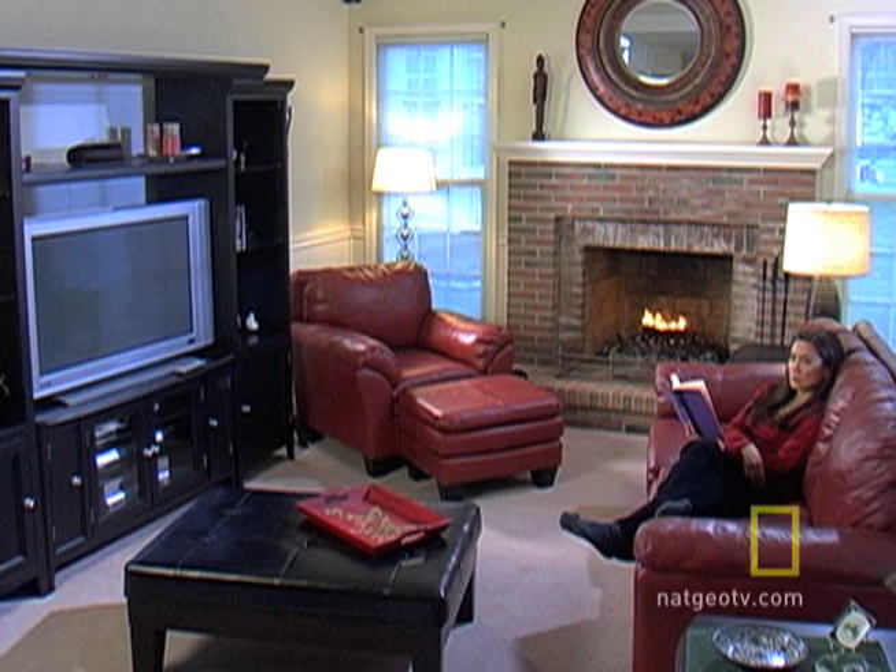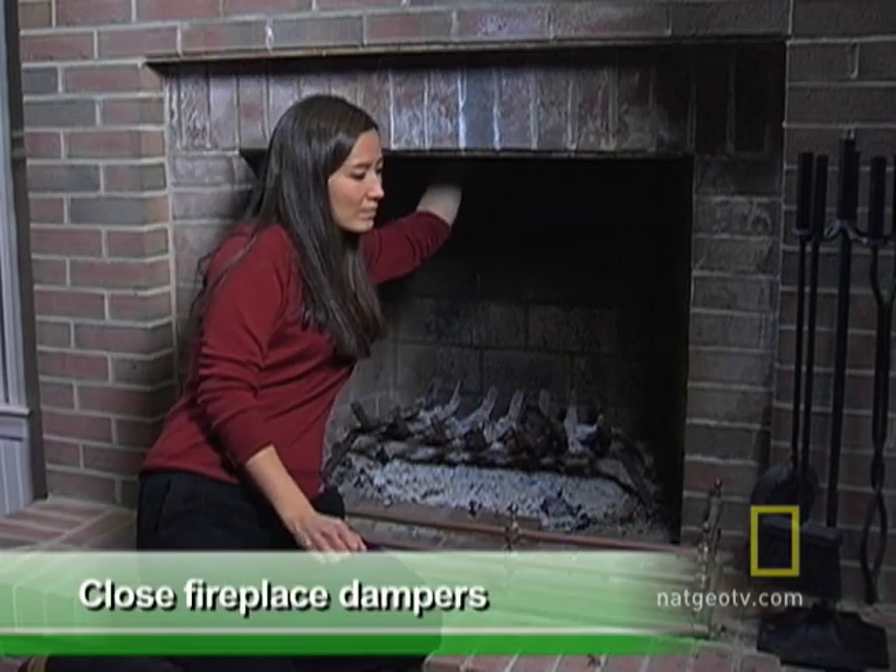Closing doors to unused rooms is also helpful because it reduces the amount of space you have to heat and cool. That fireplace that keeps your living room cozy in winter can let out up to 8% of your home's warm or cool air. Make sure the dampers are closed when not in use.